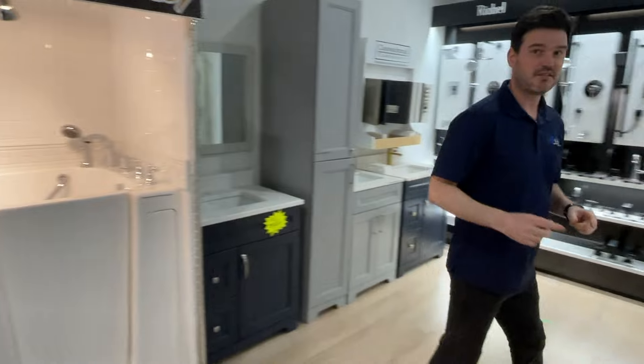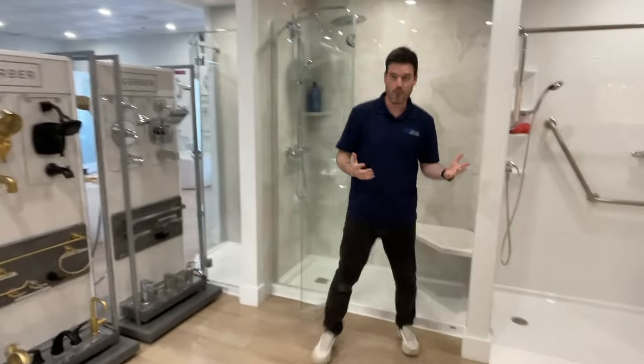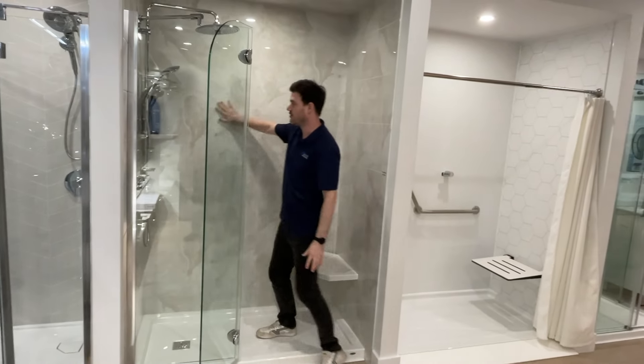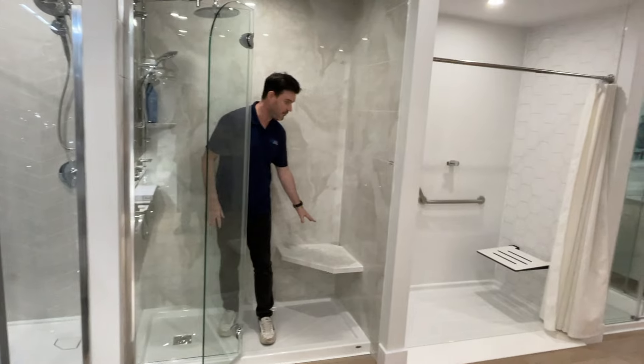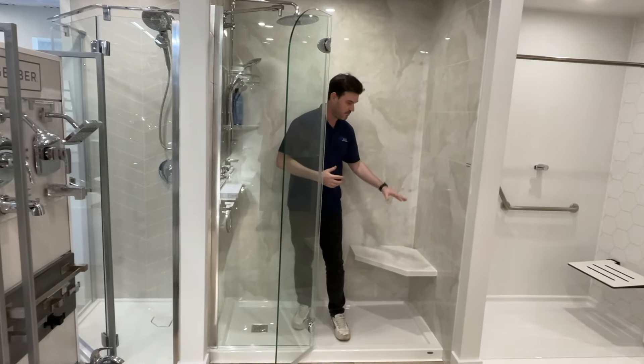The next option is something that's just over here — a walk-in shower. This here is an example of an acrylic shower base, an acrylic wall system, and some sort of a bench. There's a lot of bench options: there's folding benches, there's built-in benches.